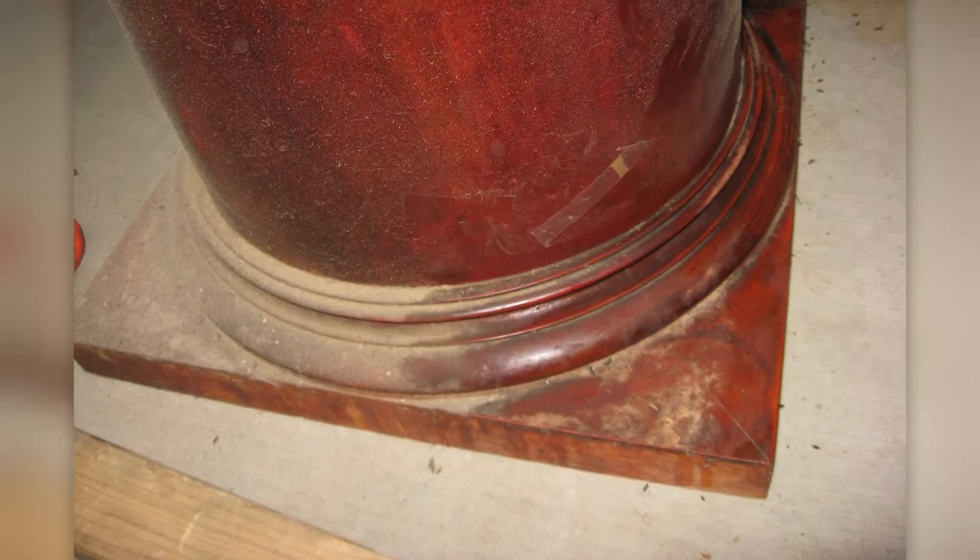When the top was sanded down, old cigarette burns were found lining the bar. Tape had been used to hang things on the bar, and the acid from the tape had destroyed the finish.